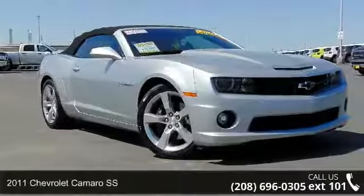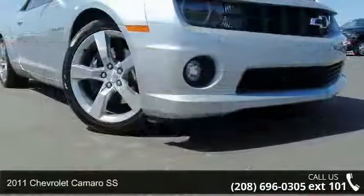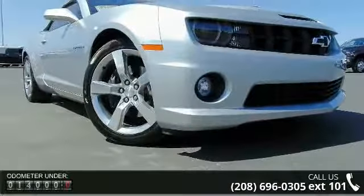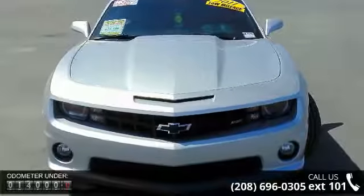Presenting the Chevrolet 2011 Camaro SS. If you are looking for a first-rate auto, this one could be yours today. This vehicle comes with a reliable 8-cylinder engine connected to a smooth-shifting automatic transmission.